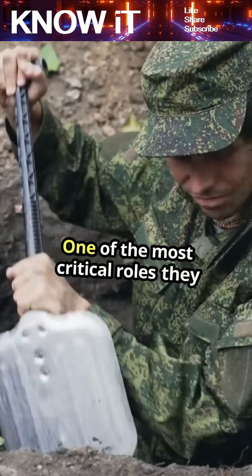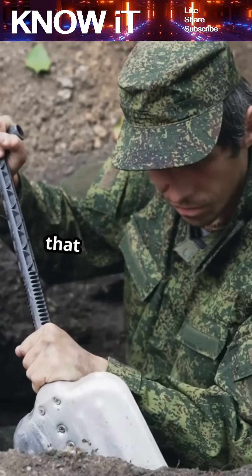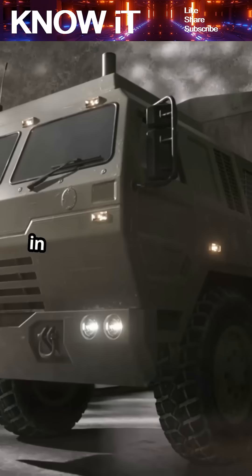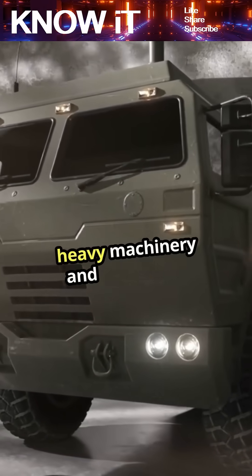One of the most critical roles they play is in fortification, creating defensive positions that protect soldiers from enemy fire. They're trained to work under pressure, often in hostile environments, using a variety of heavy machinery and explosives.